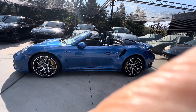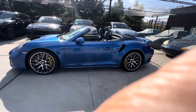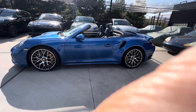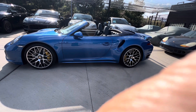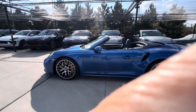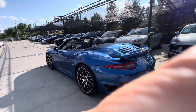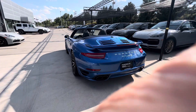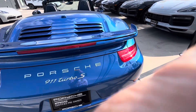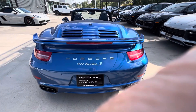Here we are again with this gorgeous cabriolet — sapphire blue metallic, yachting blue interior. Gorgeous leather everywhere in this that I'm going to show you. We've got the ceramic brakes. This has the Aero kit on it. 991.1 generation. It's a 2016 Turbo S cabriolet. Sapphire blue is a paint-to-sample color now, so it's really hard to get. Makes it extra special. It is a super, super clean vehicle.